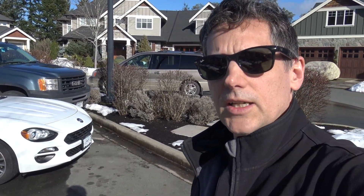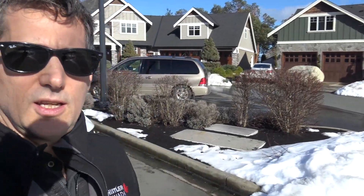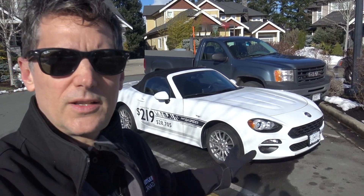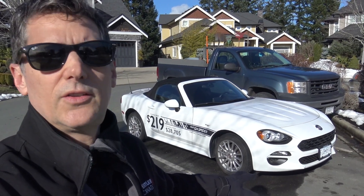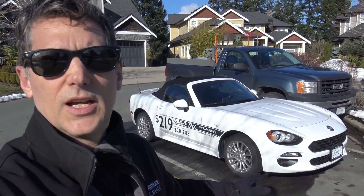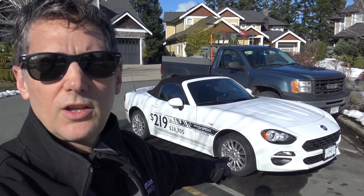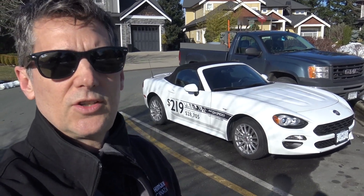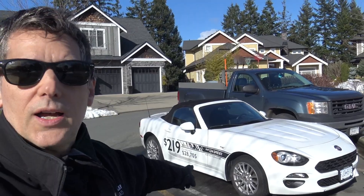Really nice looking car. I haven't had a chance to drive the 2019 Mazda Miata MX-5, which is the kind of sister car to this — they're made at the same factory, so the running gear and chassis are very similar. This one has a turbocharged inline-four whereas the Miata has a normally aspirated engine, so they have different power characteristics.